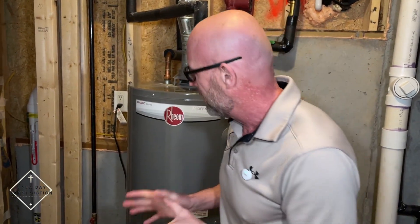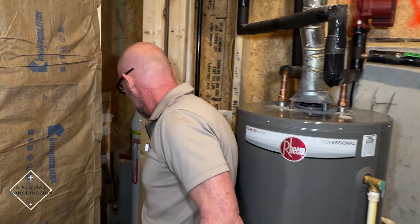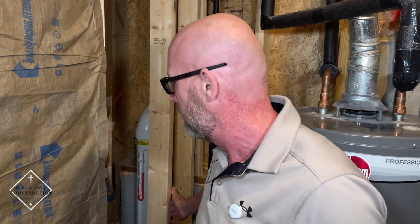We're in the mechanical room and this is a radon pipe. Radon is a gas that's in the earth underneath your slab and it comes up. It's something that's natural and it happens in different regions. Your house may have radon, it may not, but it's good to get it tested.